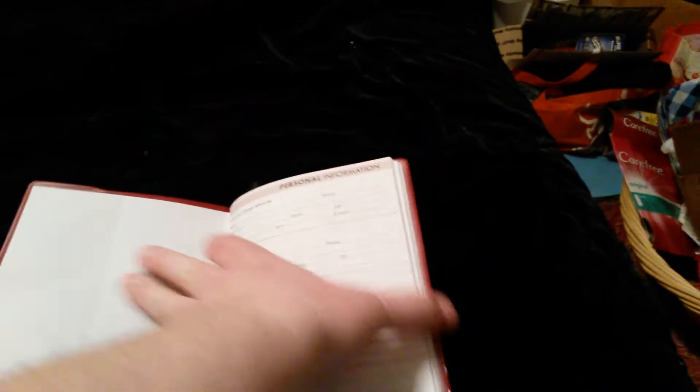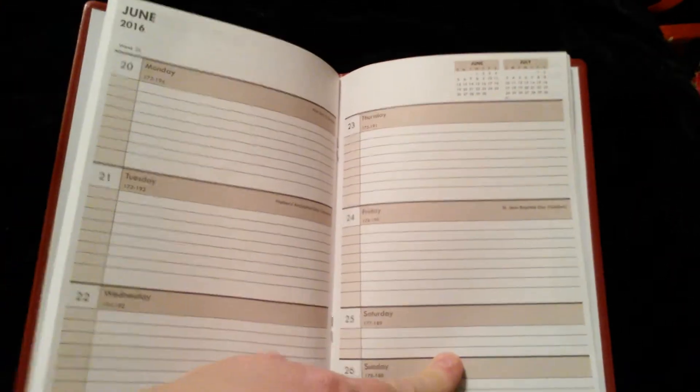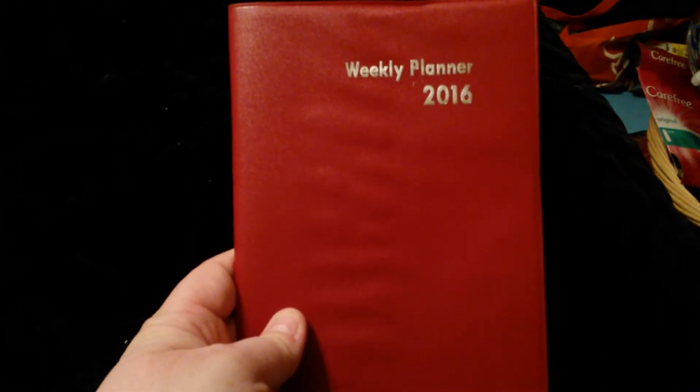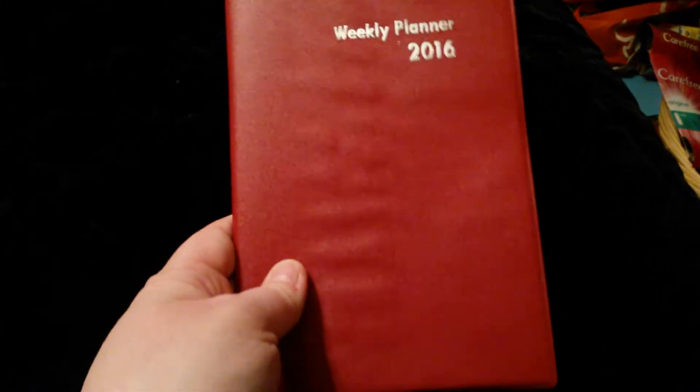And then I just bought a weekly planner — this is going to be for my purse. It's got your personal information page and I liked it because there's a lot of room, which is kind of how my bigger planner is too. They also had monthly planners but I didn't really like those. They had all different colors — I wanted a pink one but I just got the red because I couldn't find the weekly planner in pink.